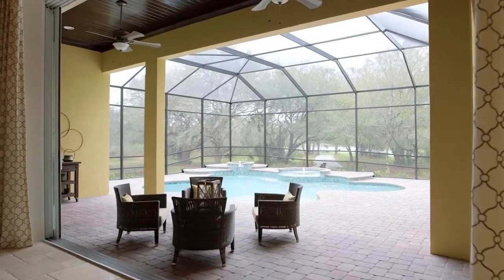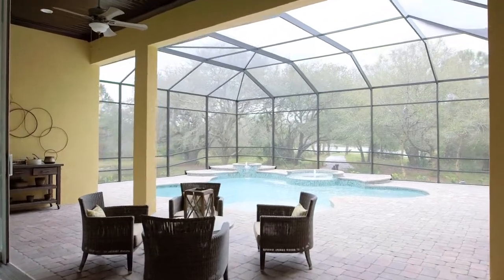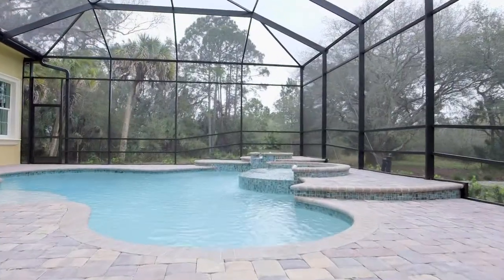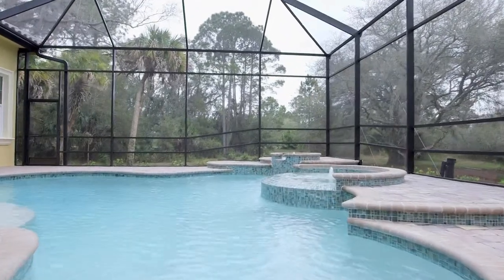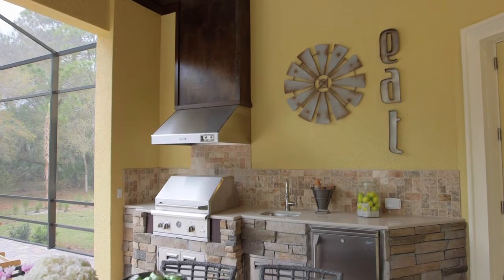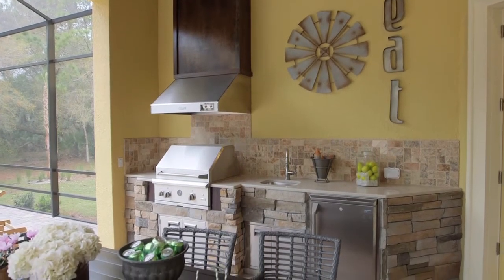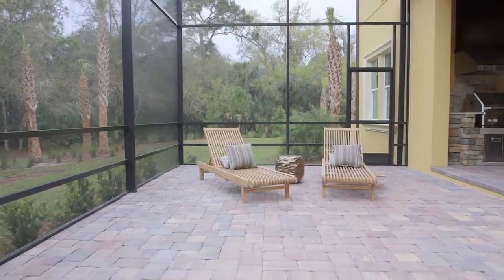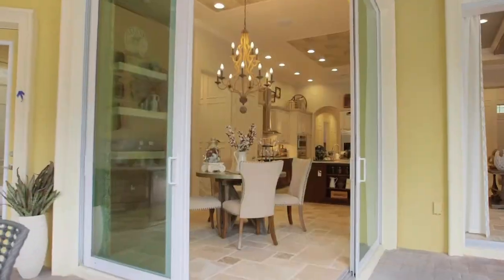We back up to a beautiful lake here in the community with a gazebo. We took advantage of that setting by putting in a really beautiful outdoor pool with fountains and a spa. We also have an outdoor kitchen with stone details, a grill, a sink, and a beverage center — it's really what Florida living is all about.